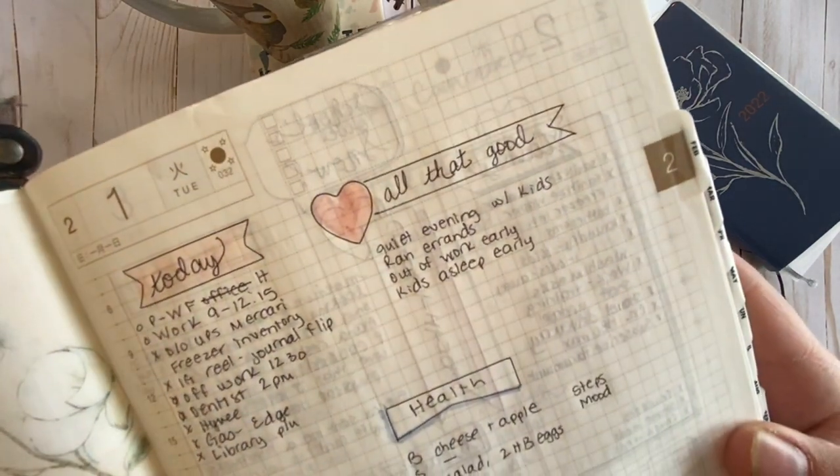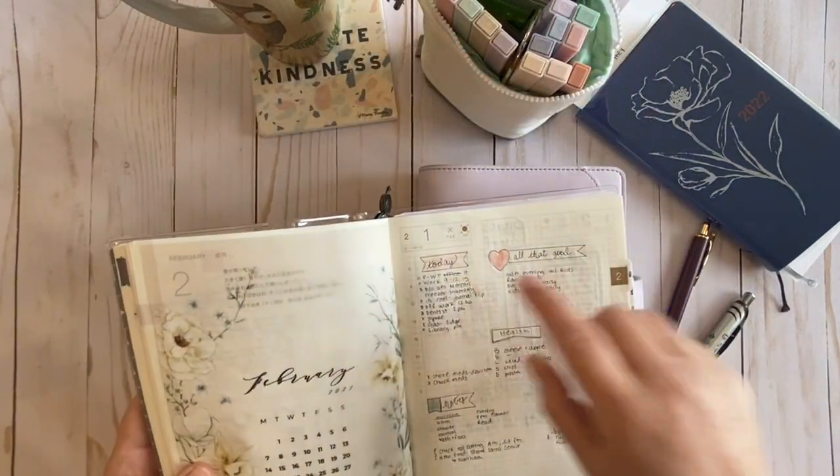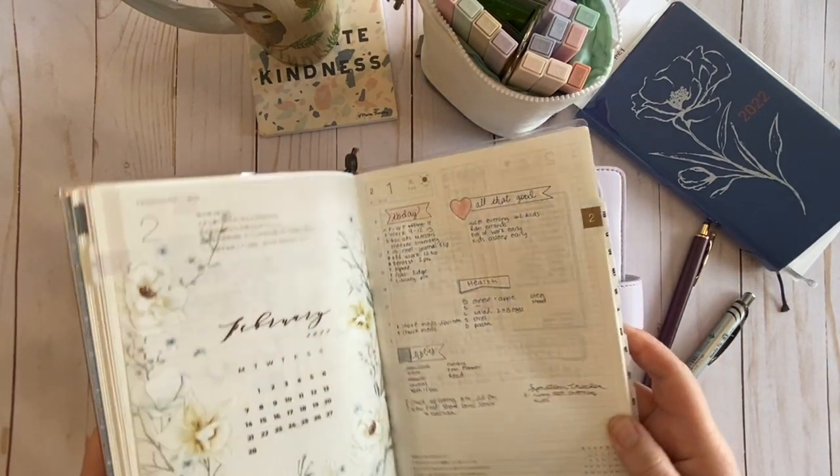Everything on that daily page is that color, including the grid and the text and everything.